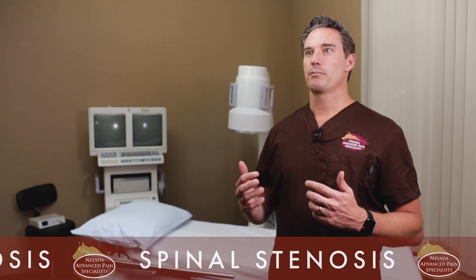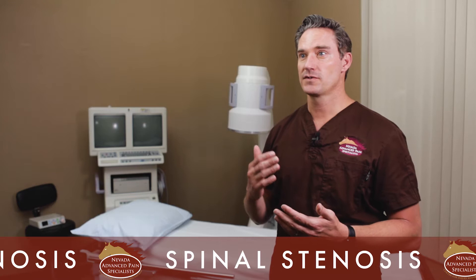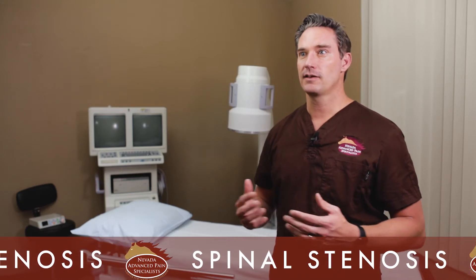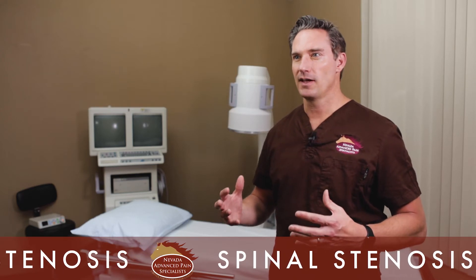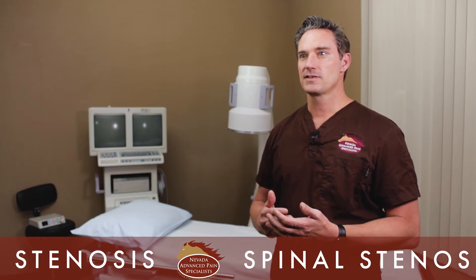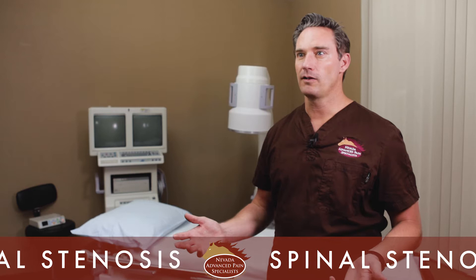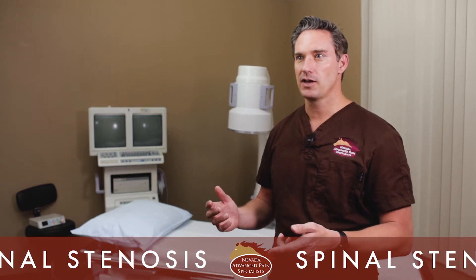We call it the shopping cart sign. Patients when they're standing or upright walking can only stand or walk a certain distance, and once they reach that time or distance they find that their legs feel like they're on fire — they kind of cramp up, they have severe pain in their legs. You almost have to sit down, and when they sit and lean forward their symptoms completely resolve.